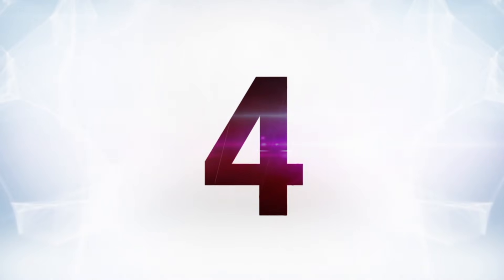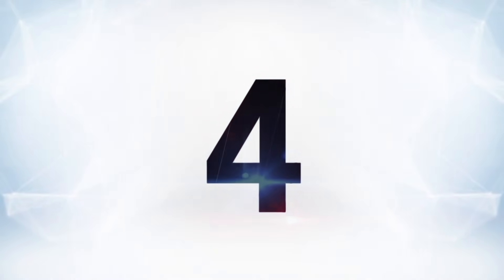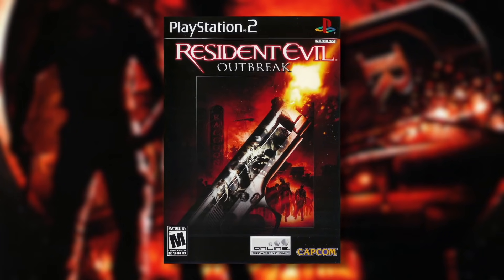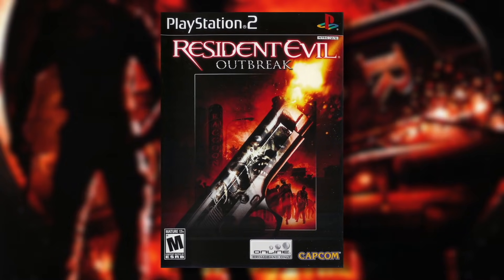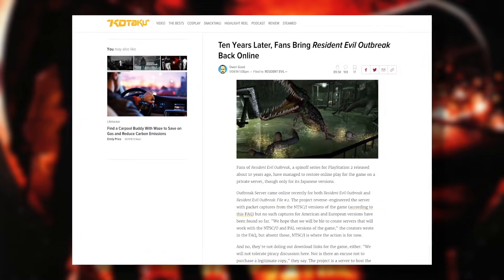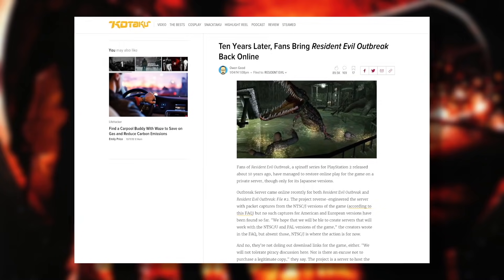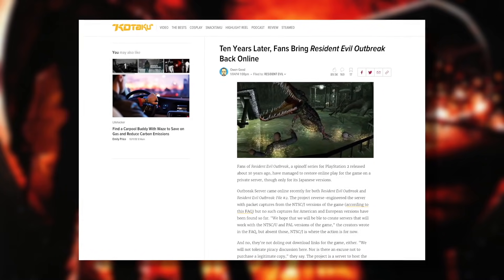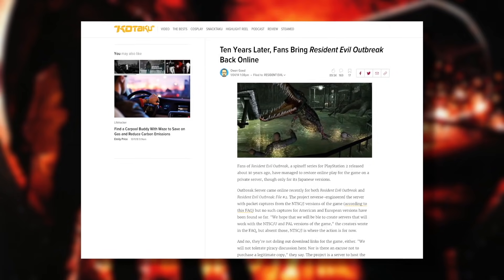Coming in at number 4, it's easy to forget about Resident Evil Outbreak — be it intentionally or unintentionally — but a lot of people didn't, and are still shockingly passionate about this weird online co-op PS2 zombie shooter. So into it, in fact, that 10 years later, long after the servers were dead and buried, a bunch of fans managed to revive it and restore online play via some private servers.